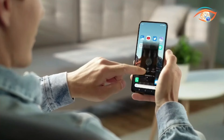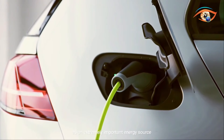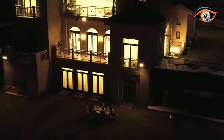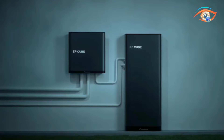Beyond its aesthetic appeal, the EP-Cube boasts capacity options ranging from 9.9 kWh to 19.9 kWh, catering to various energy needs. With its compact and lightweight design, homeowners can easily integrate renewable energy sources, making the EP-Cube an eco-friendly and efficient choice for a sustainable future.